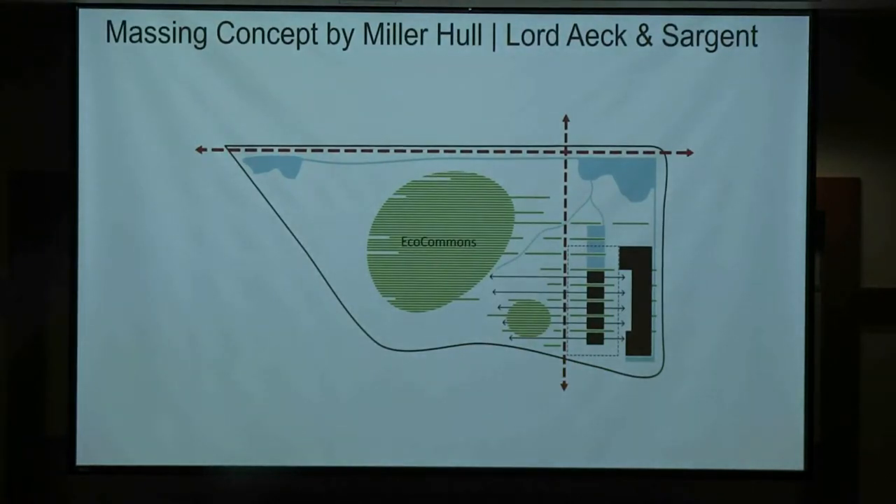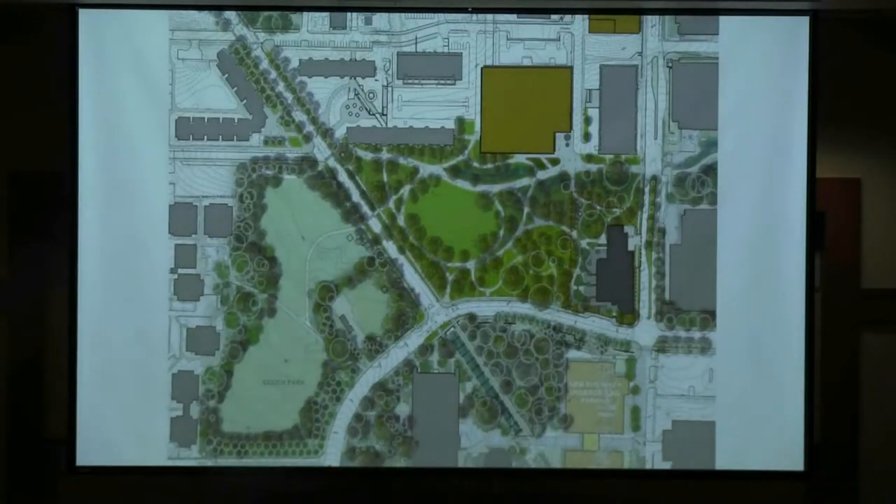The winning massing diagram really understood the connection between architecture, landscape, engineering, technology, and ecology — and fiscal stewardship, because it is a very real project. The integration with the Eco-Commons was important. Here you see the building footprint, and the dashed red line is the project site.